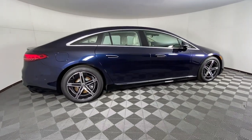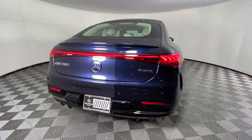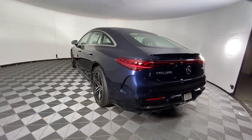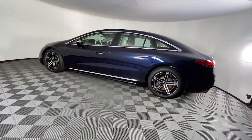Panoramic roof, navigation system, keyless entry, premium sound system, power lift gate, power passenger seat, wood grain interior trim, heated front seat, dual zone AC, steering wheel audio controls. Come in for a test drive. Our team will make it the best part of your day.